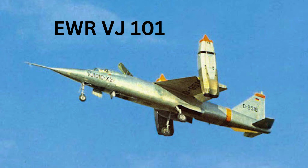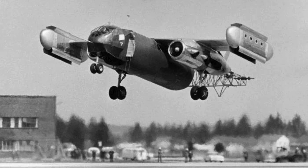However, no manufacturer had successfully integrated VTOL capabilities with a cargo platform.